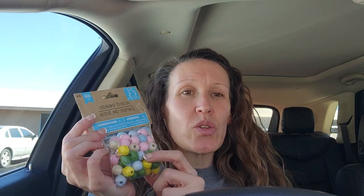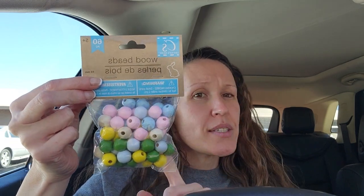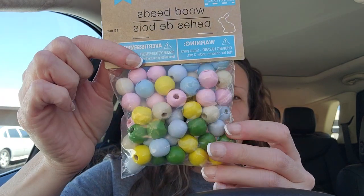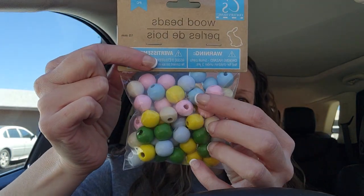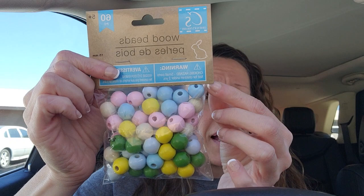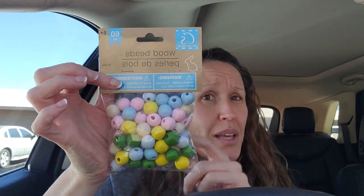Look at these that I found! So just so you know, these were in the Easter section. I looked at the ones in the crafting section — some are pure white, pure brown, pure black — they only had 24 or 26 beads. But this has 60 pieces! They are pastel-y colors: light blue, dark blue, pink, yellows, greens. There are 60 beads in here, so much better value than the individual craft section ones.